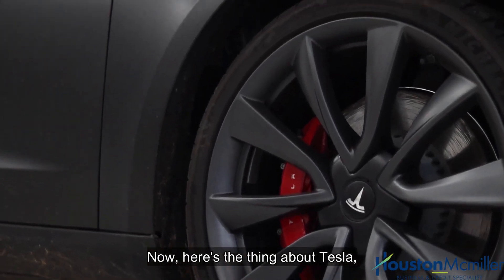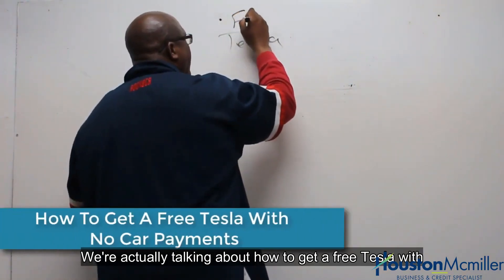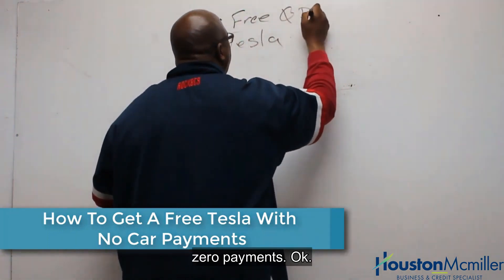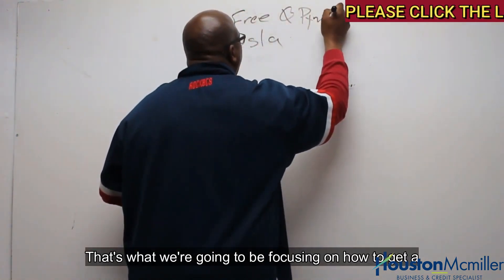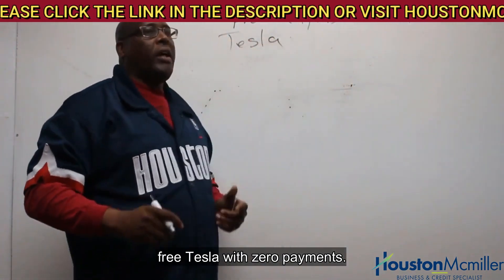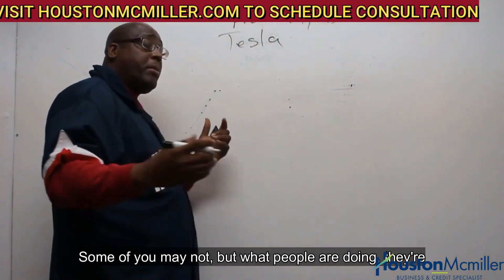Now here's the thing about Tesla — we're not talking about the stock. We're actually talking about how to get a free Tesla with zero payments. That's what we're going to be focusing on: how to get a free Tesla with zero payments.